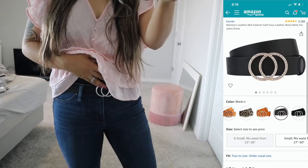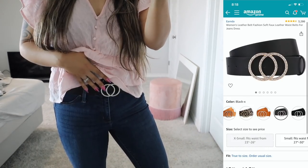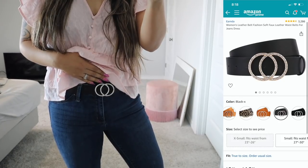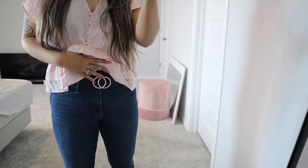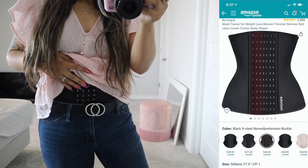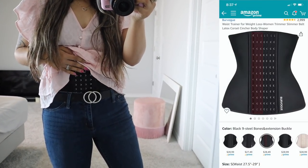I think I paid like $15 for it. They also have gold with bling, and if you don't like the bling at all, there's even solid silver and gold. You guys should definitely pick it up. And of course, I'm wearing my waist trainer today. This one is $25, and I got the extender as well.